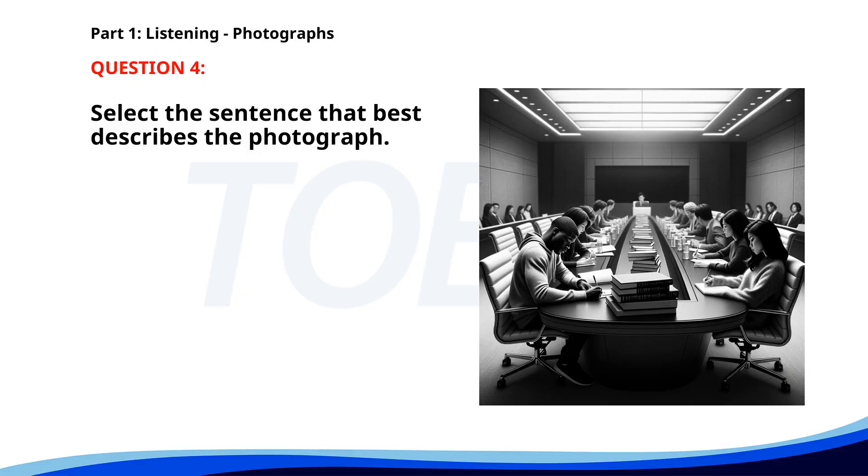Number 4. A. A group of people is attending a business conference. B. People are studying in a large conference room. C. A professor is giving a lecture in a classroom. D. Workers are having a meeting at a construction site. The correct answer is B. People are studying in a large conference room.